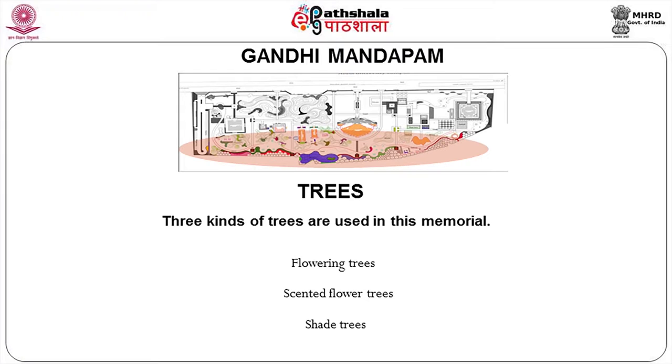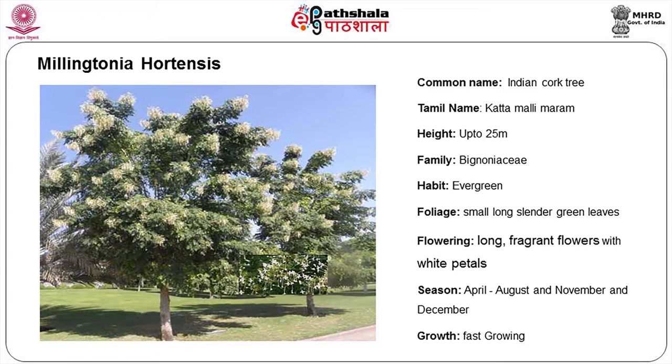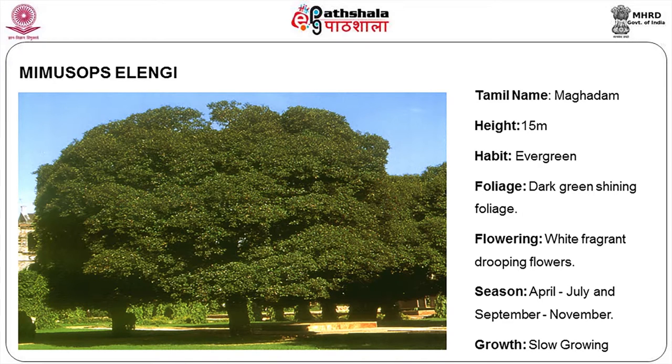Three categories of trees are used in the memorial: flowering trees, scented flowering trees, and shade trees. For scented flowering trees, Millingtonia hortensis — we call it the jasmine tree — is very scented. One problem with this tree is its roots can spread and it will become a forest by itself, so whenever you plant this tree you have to make a planter or wall around it so the roots don't grow beyond the walled area. Mimusops elengi is another very highly scented, slow growing but very effective tree.